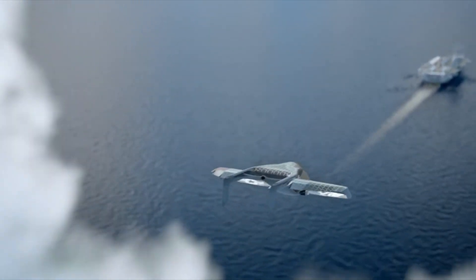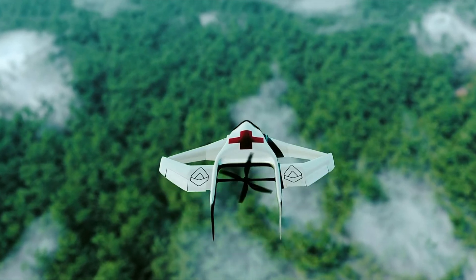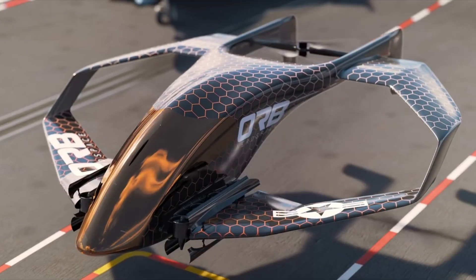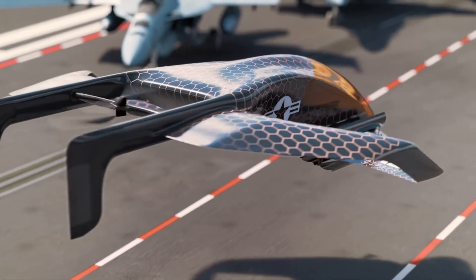Its adaptable, eco-conscious design enables deployment across a wide range of terrains with minimal environmental impact. By eliminating the need for traditional runways and fossil fuels, the Nomad represents a bold shift in aviation focusing on mobility equity and environmental responsibility. Orb Aerospace positions the Nomad not just as an aircraft, but as a vital tool for global inclusion and resilience.